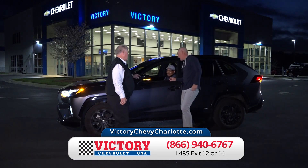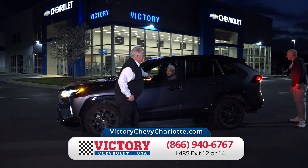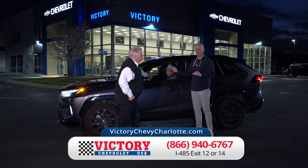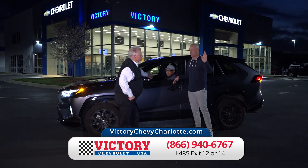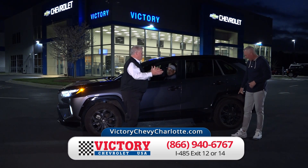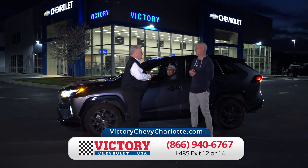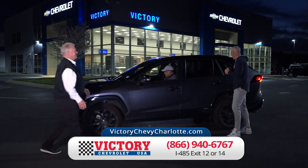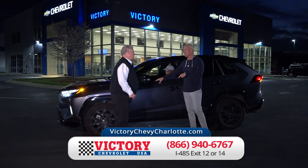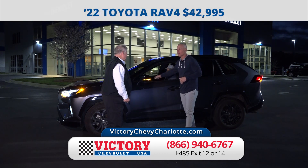Here's a 2022 Toyota RAV4 XSE edition — it's got everything on it. Beautiful. The only thing it doesn't have is the new car price, because they're selling for over $50,000 brand new. It's got navigation, sunroof, leather interior. Banks will loan over $50,000 on this vehicle, but we're going to sell it for just $42,995. That's a lot of car.